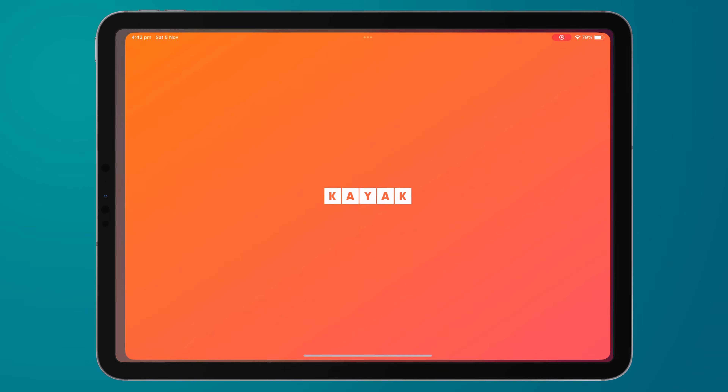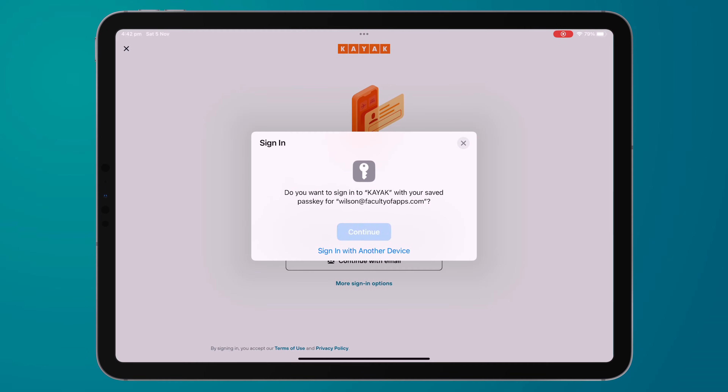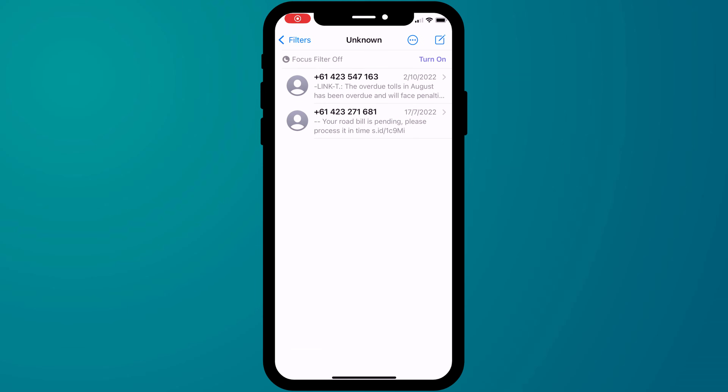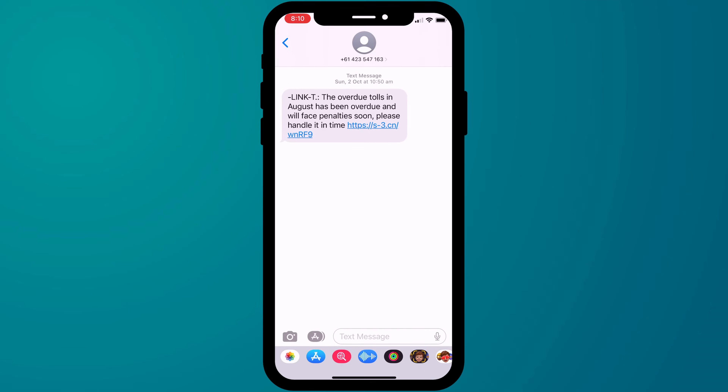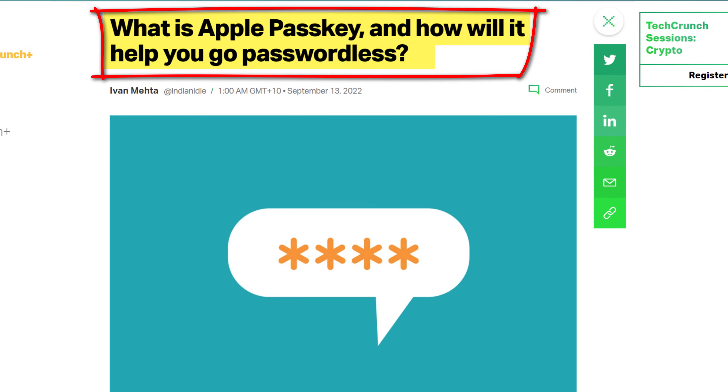Accessing accounts on one of your own devices is of course going to be even easier. Simply confirm you're using passkey and you'll be in. Passkeys should also hopefully eliminate all those nasty phishing emails and messages that try and scam you into handing over your passwords, because passkeys don't use passwords.